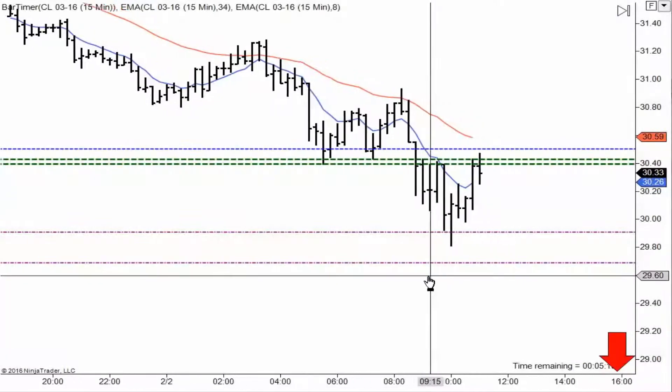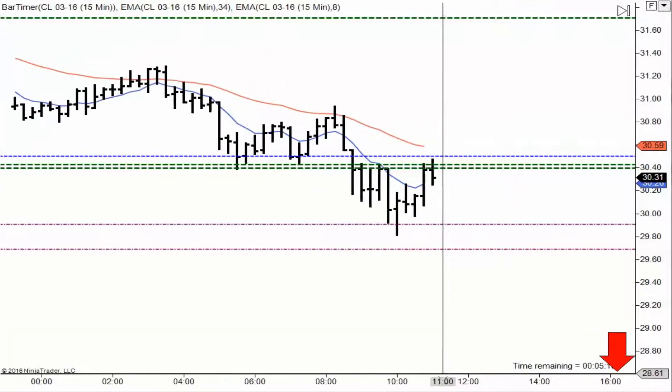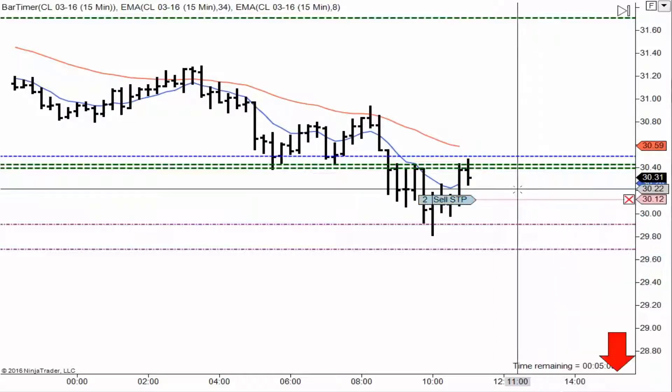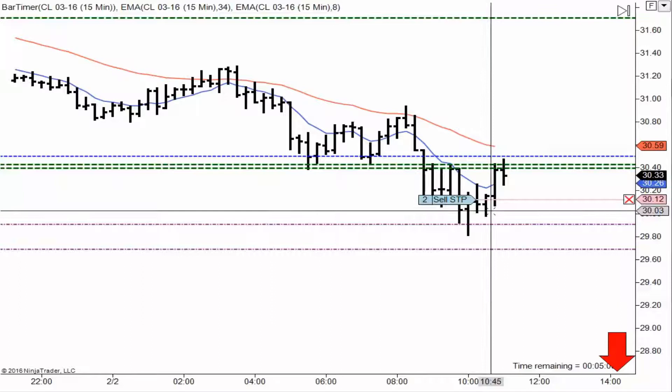Alright guys, Carlos here from Omega Plus Trading LLC, tradeemission.com, with a live trade presentation. Here's a concept to show you how we trade — here's a live market account.